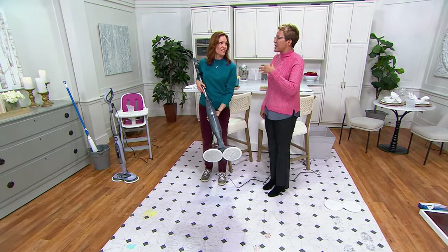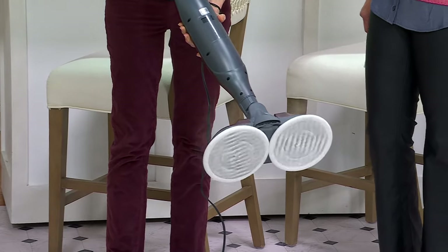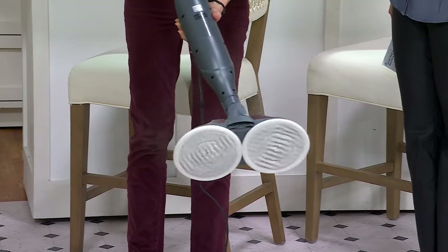We want something that is going to make our cleaning easy and also super satisfying, because when it is killing those germs, I feel better.